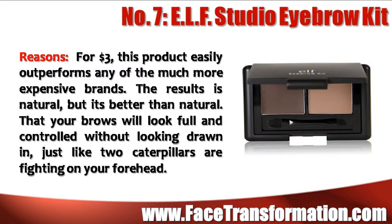For $3, ELF Studio Eyebrow Kit easily outperforms any of the much more expensive brands. The results are natural, but it's better than natural. Your brows will look full and controlled without looking drawn in.